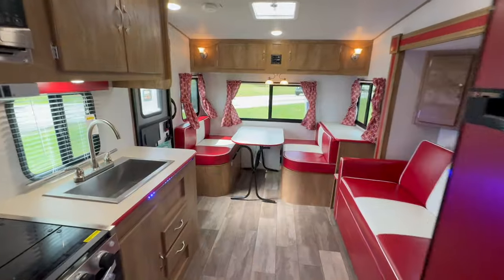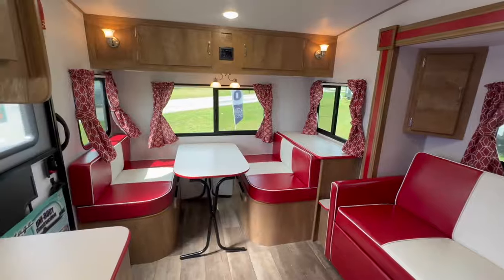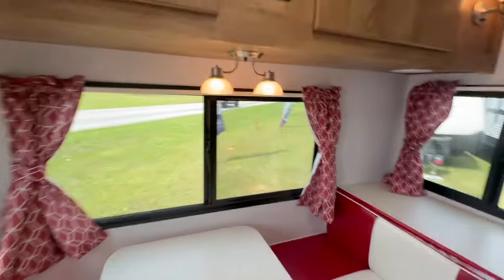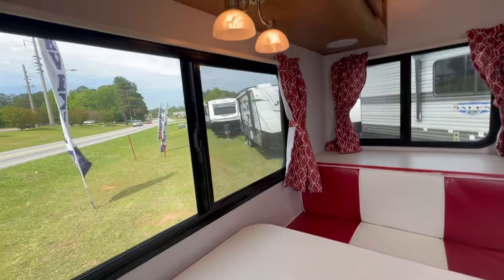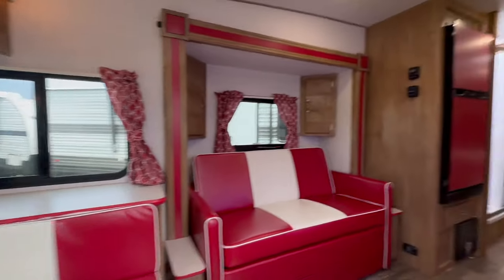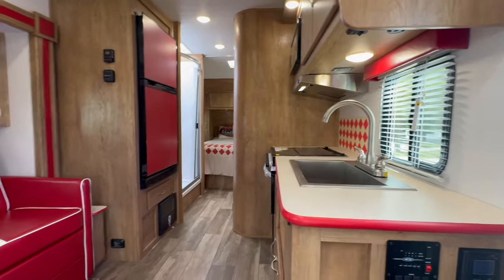Who wouldn't want to be in this camper? Who wouldn't want to camp here? Big jackknife sofa, a diner feel where you can eat. And y'all, when you're at the campsite, you just sit right here, watch the world go by while you eat, play some cards, do whatever. I'm just in love.